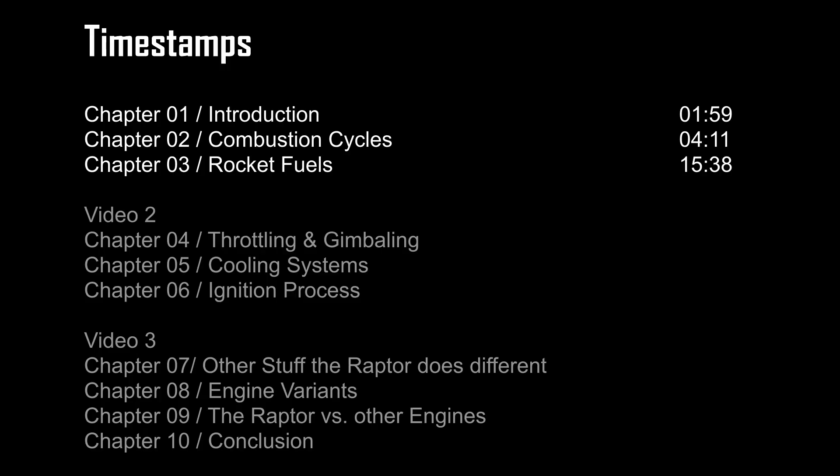What you are currently watching is part one out of three of the ultimate rundown on the Raptor engine. In part one, we will introduce the entire series and take a closer look at the actual rocket combustion, the most important part of any engine. Part two will mostly focus on throttling, gimbling, cooling and other engineering stuff, and part three will be mostly made up of comparing the Raptor's performance to other engines and a conclusion. Because there are a lot of things to cover, I have divided the videos into different chapters with timestamps. You can see them on your screen right now.